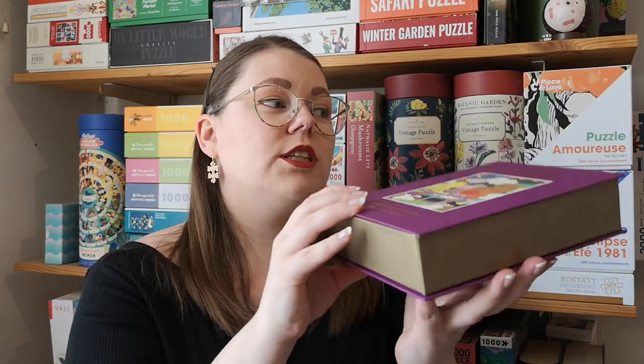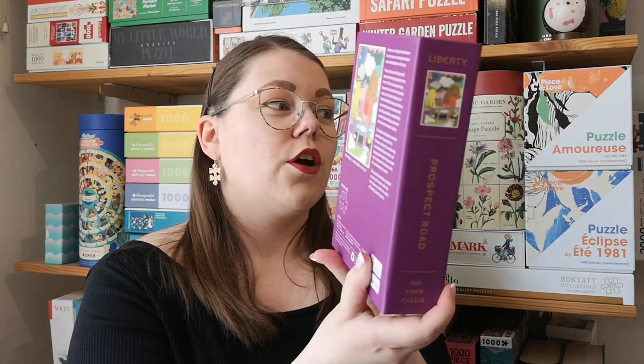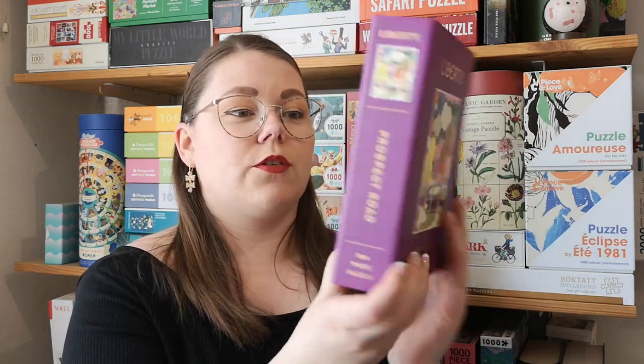I also really like this box — nice and compact and looks great on the shelf. And the image is wonderful too. Images are, after all, the most important thing.